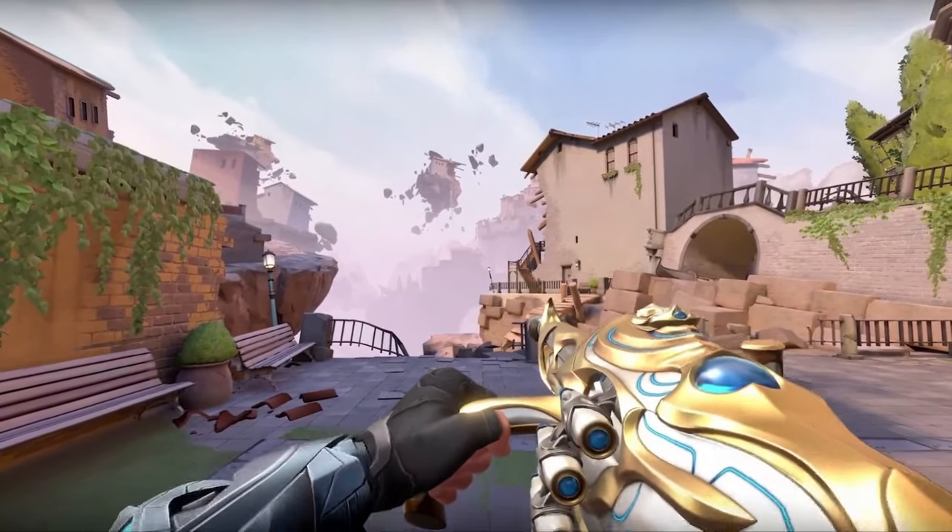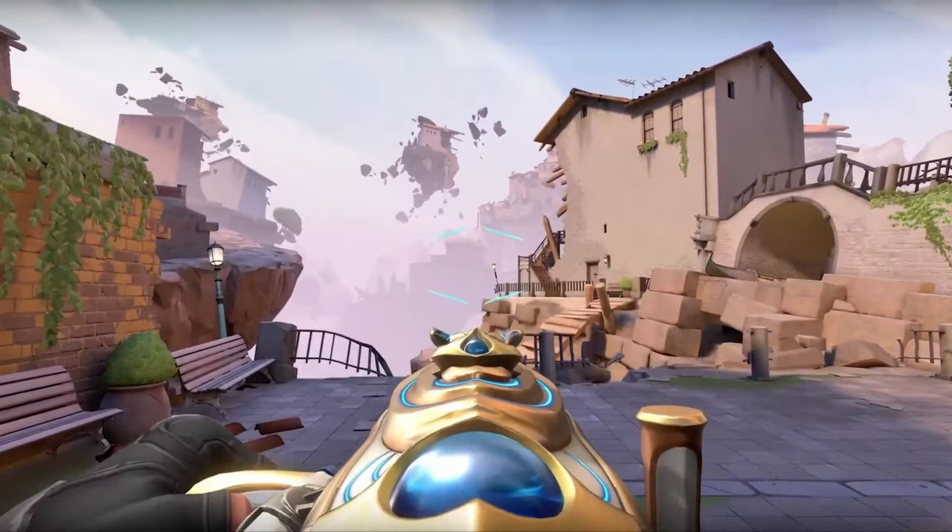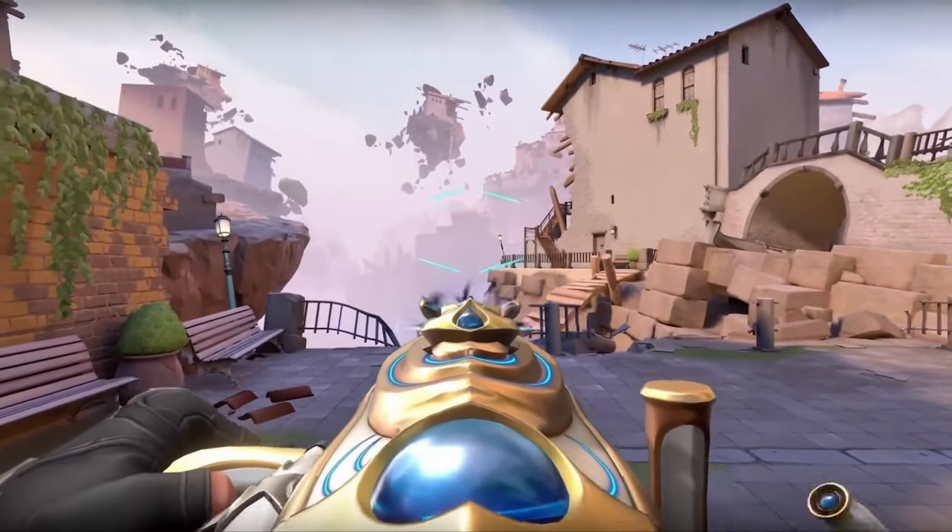Is the Ignite Fan worth $50? Probably not, but people are still going to pay for its cool effects due to the next few reasons.